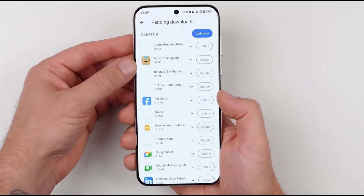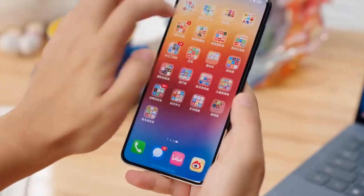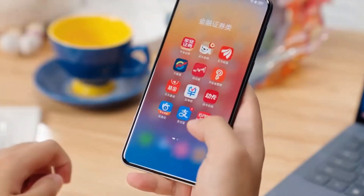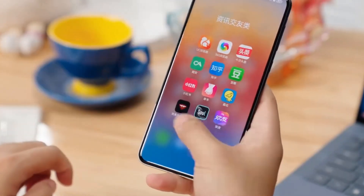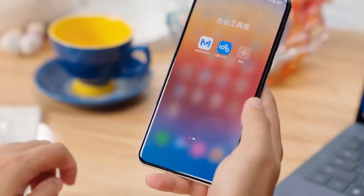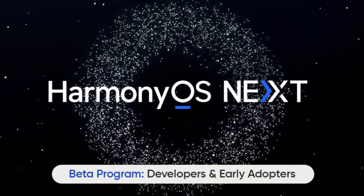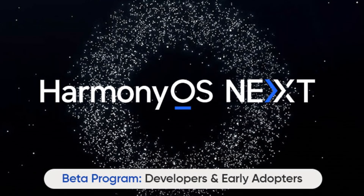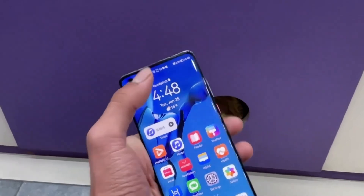If you own one of the eligible devices and want to be part of the public beta program, signing up is easy. Just follow these steps: First, open the My Huawei app — this app is your gateway to the public beta. Second, navigate to the upgrade menu. Once inside the app, go to the upgrade section. Third, select the Harmony OS Next upgrade plan and look for the latest test activity to opt in for the Harmony OS Next public beta.